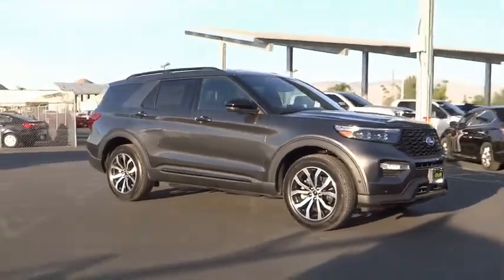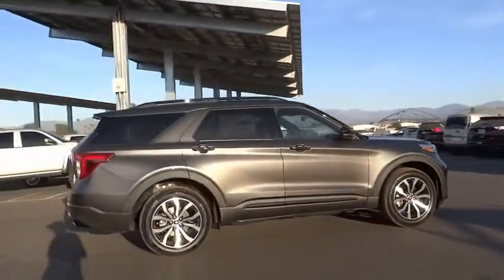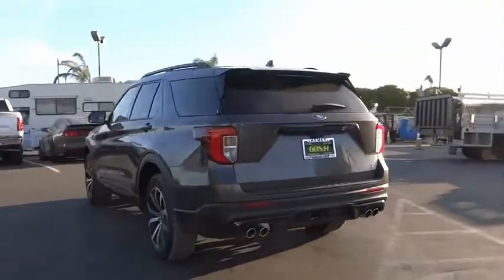Make a great choice today with the 2020 Explorer. You've got a lot of capabilities to call on in a Ford Explorer. Don't underestimate your choices. This vehicle has less than 100 miles.